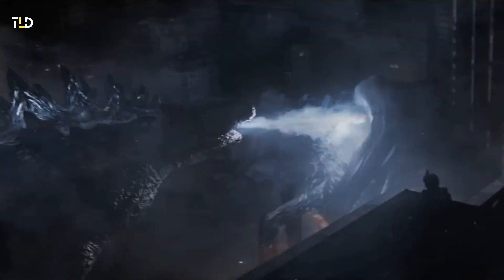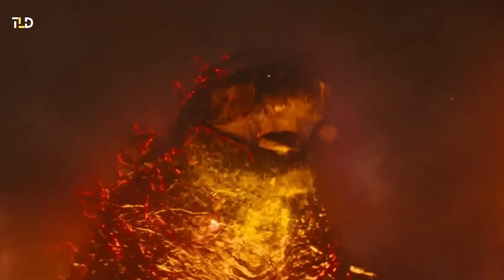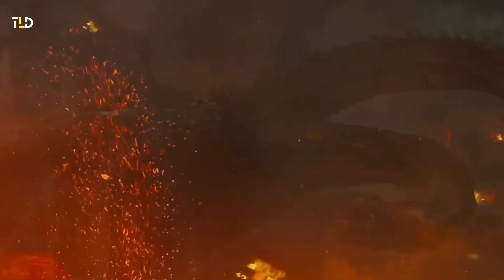The evolution of Godzilla's atomic breath, a signature element of his arsenal, has undergone color changes over the years. Notably, the introduction of the red spiral ray showcased a more potent iteration of his iconic attack.